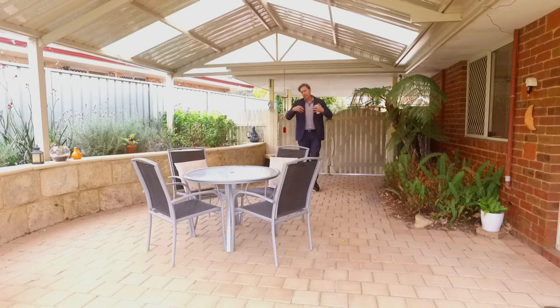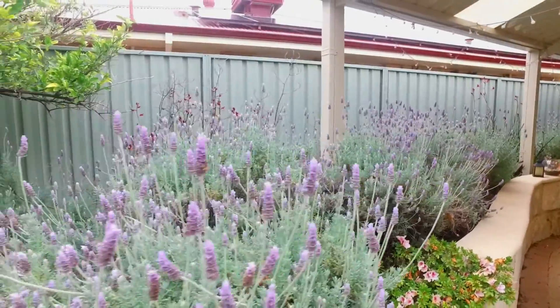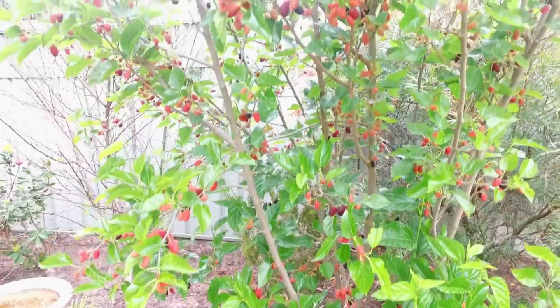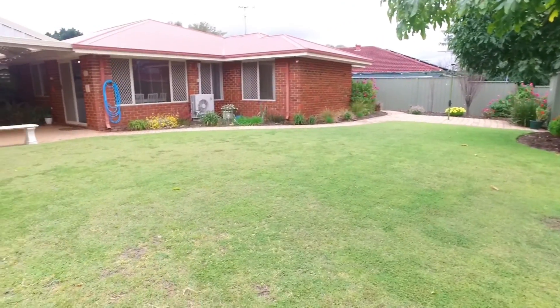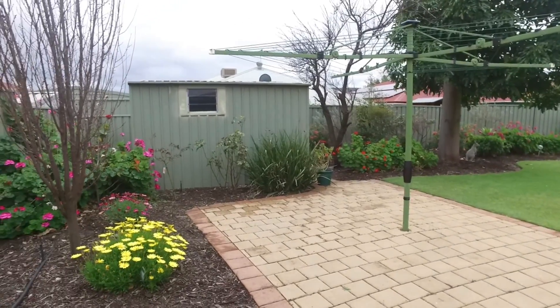If you'd like to entertain, the owners fitted this $9,000 spacious gable patio. The rear boasts beautiful gardens, lots of fruiting trees, a huge lawn area for children to play, and there's also a huge garden shed for your extra storage needs.